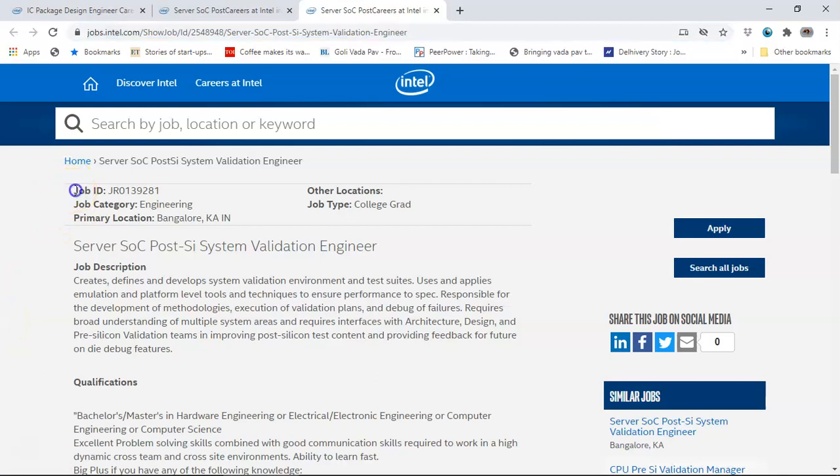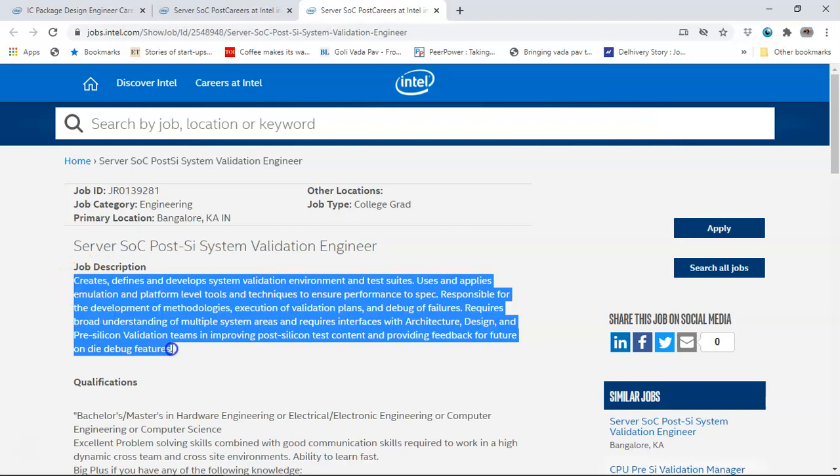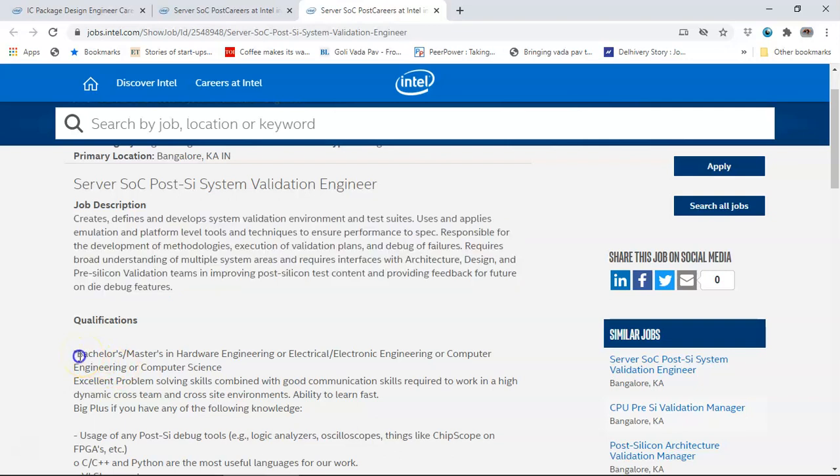You have the job ID, job category, and location given here. Please do check the location if it is suitable - the different positions might have different locations, and also the job type, which is college grad. For each of these roles you have the job description. Please read it and see if you are interested in working in this field.